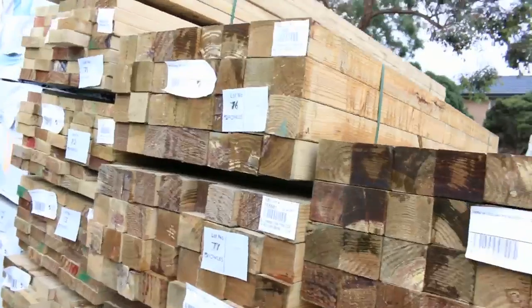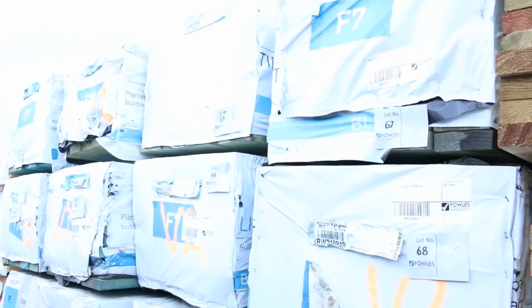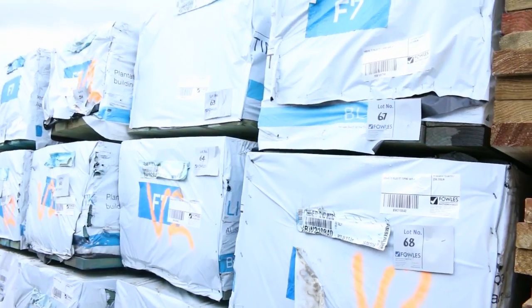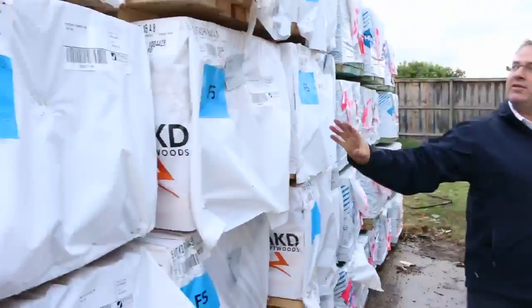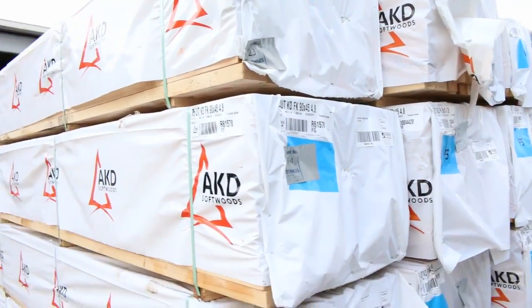Not missing out on the framing. We had a massive load in — we've got F7, MGP10, MGP12. We've got F5 starting in the 90x45s. We've got 190x45, 140x45 and a whole range of other sizes in that termite treated T2 pine framing. Plenty of the F5 framing as well — the 90x45s in 6.0s, 4.8s, a whole range of that as well.